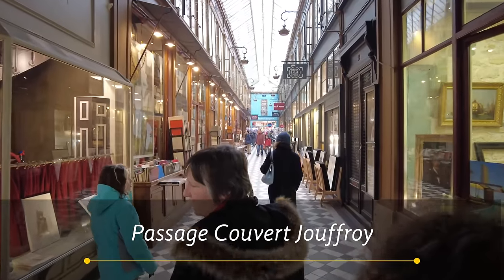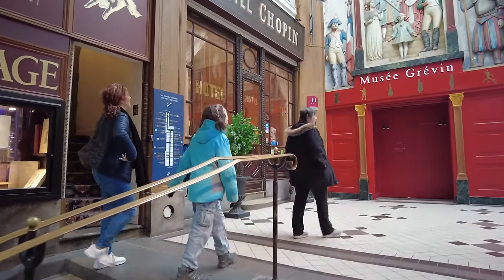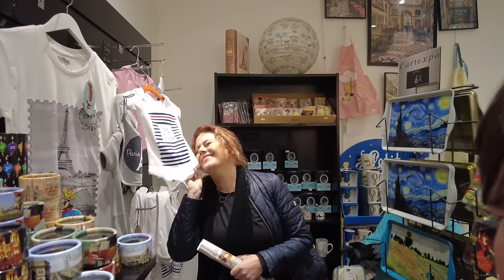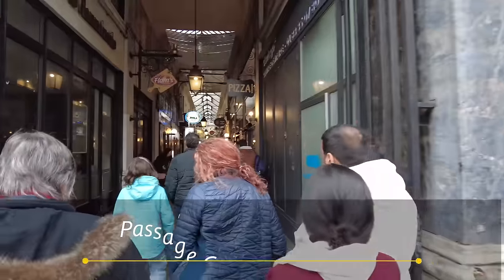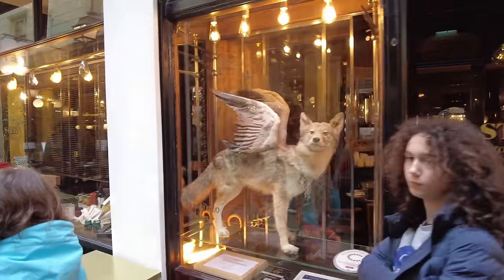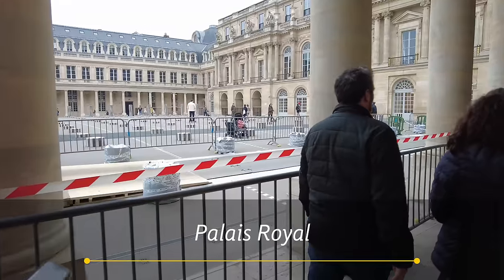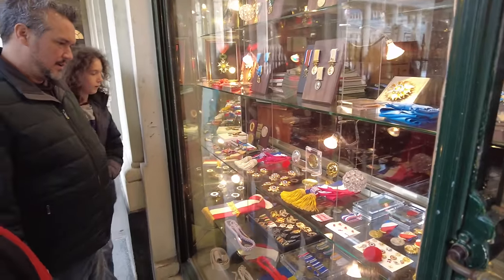Near the Louvre, there are some great covered passages and I just love those. We started with the Passage Jouffroy and checked out the Made in Europe souvenir shops, toy stores, and novelty decor. Then we crossed over to Panorama Passage and wandered through the restaurants, stamp collectors, and other shops. We made our way over towards the original covered passage at the Palais Royale with the garden shops and the iconic striped columns. But that fun is going to have to wait because we're running late for our tickets at the Louvre.